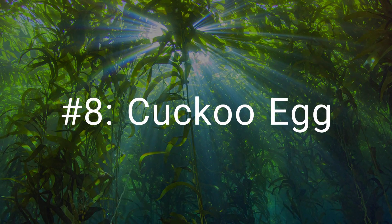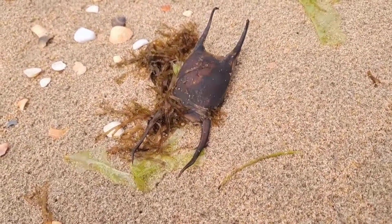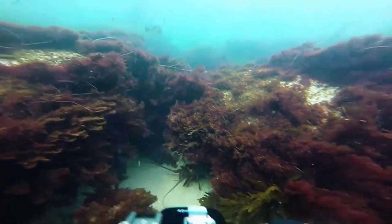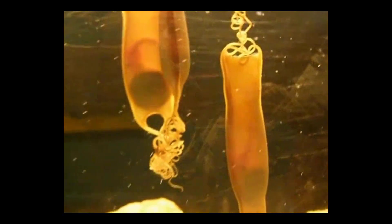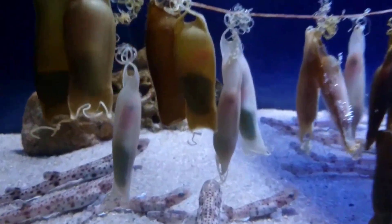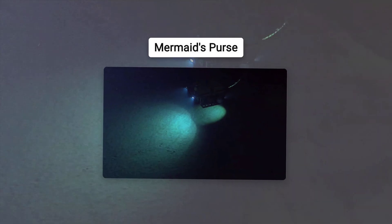At number 7, we dive beneath the waves to find the shark egg. For many shark species, birth is not a live event. Instead, the female lays a tough, leathery egg case, often called the mermaid's purse. These are not brittle shells, but bizarre, alien-looking pods. The horn shark lays a dark, corkscrew-shaped egg designed to be wedged into crevices for safety. Skates and some sharks produce rectangular purses with long tendrils at the corners that wrap around seaweed, anchoring them to the sea floor. For months, the tiny shark embryo develops inside, visible through the translucent casing, until it is ready to emerge. The empty cases that wash ashore are a ghostly reminder of the strange life cycles hidden in the deep.